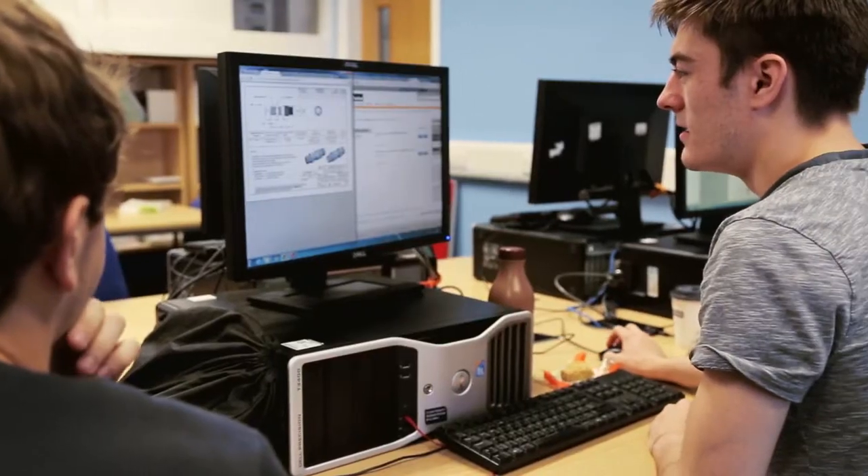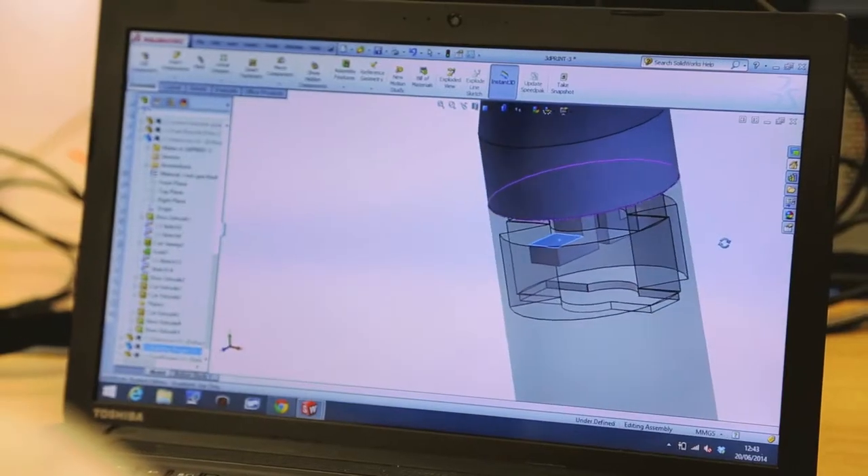You then only do your course-specific modules, so if you did electrical engineering all your modules will be electrical modules.